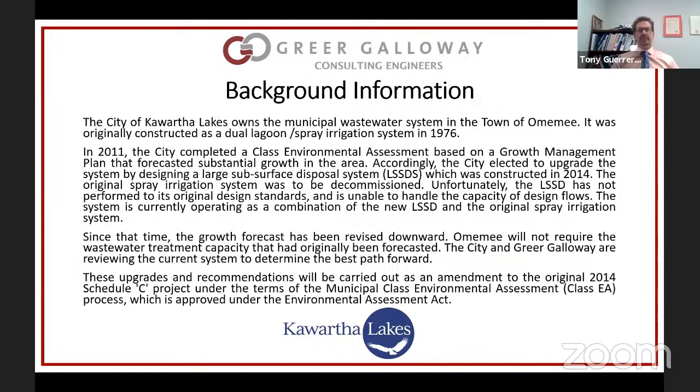The system ran for a while, but it didn't operate the way it was supposed to. There was not as much capacity available for a number of reasons. The lagoon effluent was not as clean as initially anticipated and it was causing some problems. Some of the problems were fouling of the pumps — that was an operational issue. Some of that fouling ended up getting into the LSSD and it was clogging up the sand layer, which was causing some breakouts at the top.